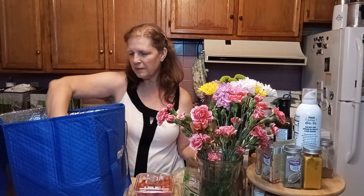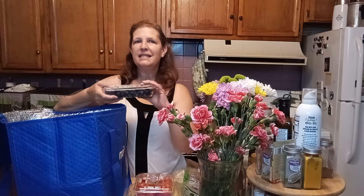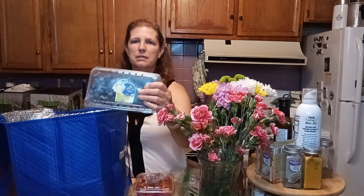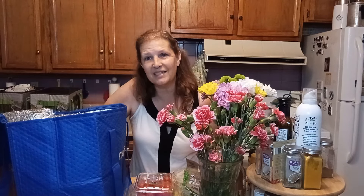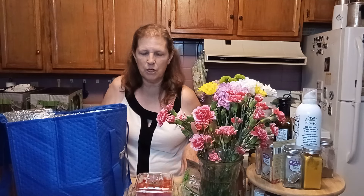I bought some blueberries. I did not get any strawberries. Strawberries, blueberries, raspberries, and blackberries are all on the dirty dozen list, so whenever I'm buying berries I always buy organic, because those are some of the fruits we really should be buying organic.